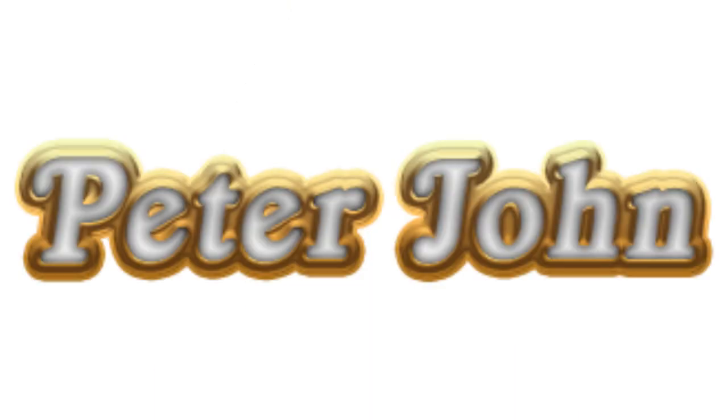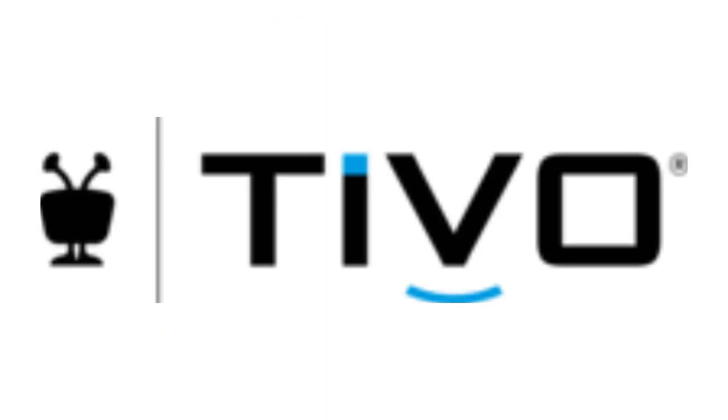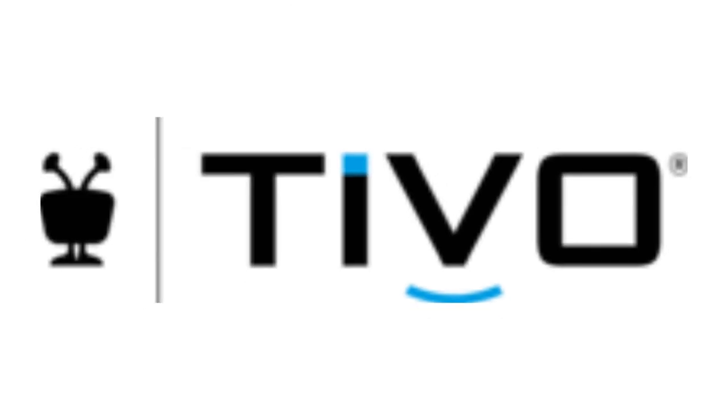Hey guys, it's your boy Peter John. Welcome to today's episode of Logo History. Today it is about TiVo and Baby First TV. TiVo was requested by Reed Dringo FB, and Baby First TV was requested by Tanette Moreware. I hope you like it. First I am going to talk about TiVo.